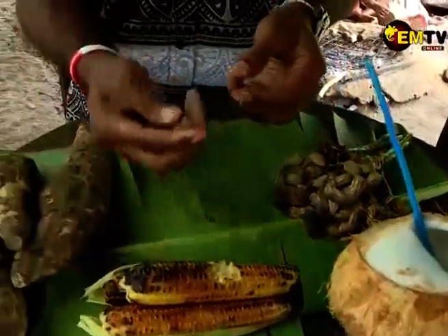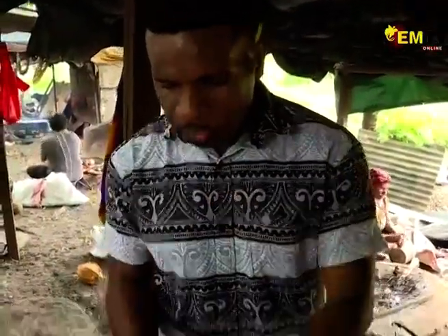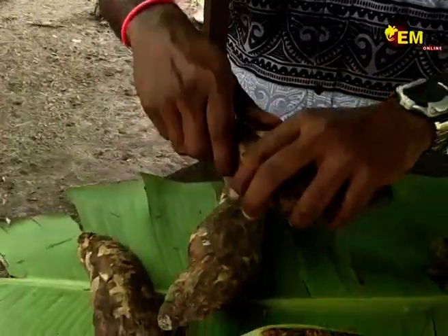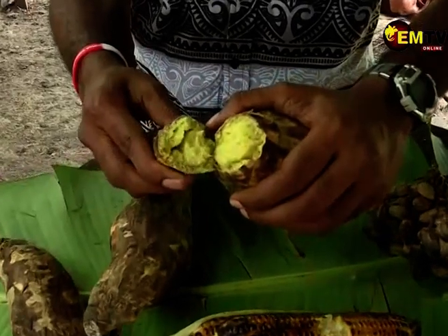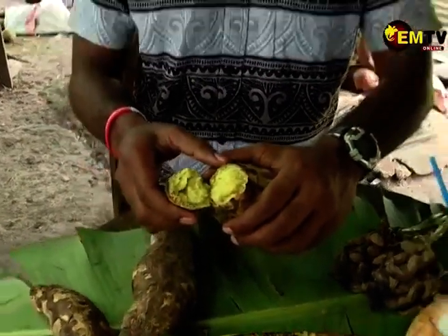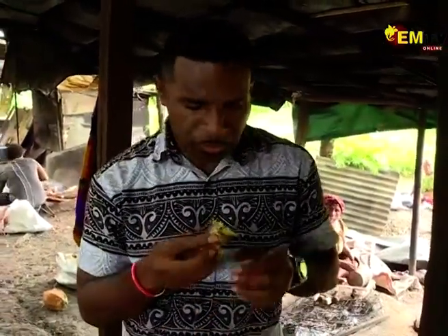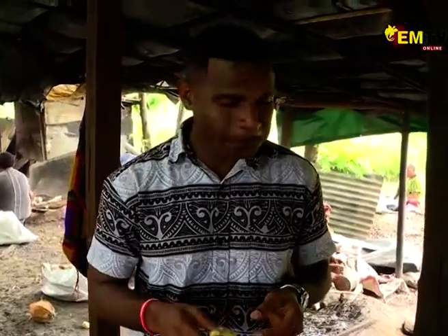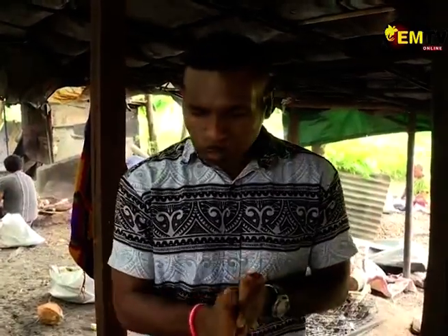We have peanuts here — that's good. We have a cocoa here, straight from the fire. It's really cooked well, even though it's under the fire, on top of the fire. It's cooked really well. Let's taste it. That earthy, smoky flavor.